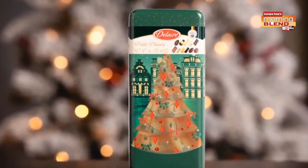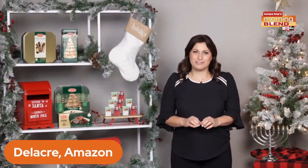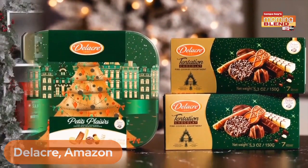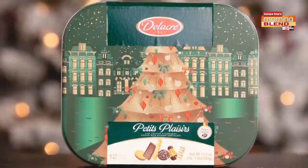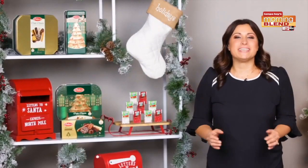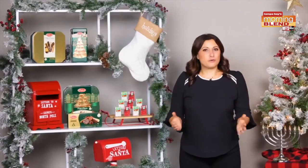Whether you're looking for a host or hostess gift, these are the perfect gift to share with friends and family. They are packaged in a warm, content-filled box for the season and offer a selection of pastry and cookie varieties, plus authentic Belgian chocolates, available on Amazon and for a great price.